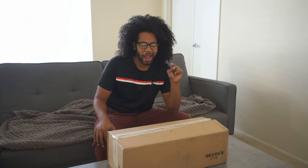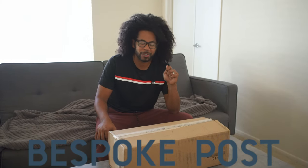What is up guys? So before I start this review, I have to give a shout out to my sponsor Bespoke Post.